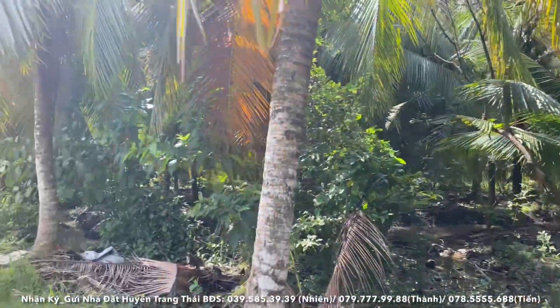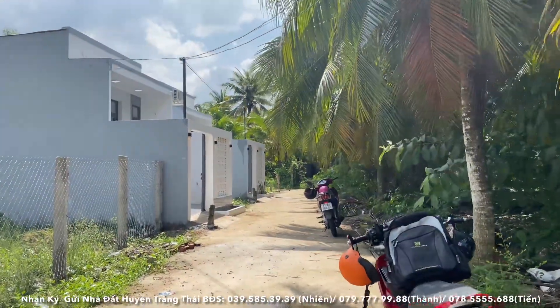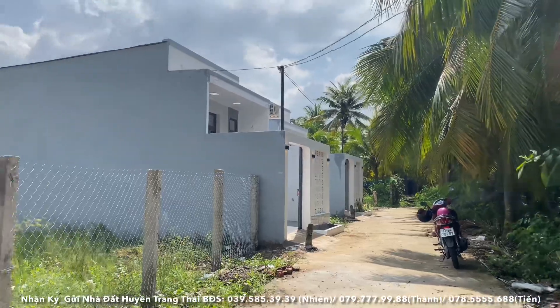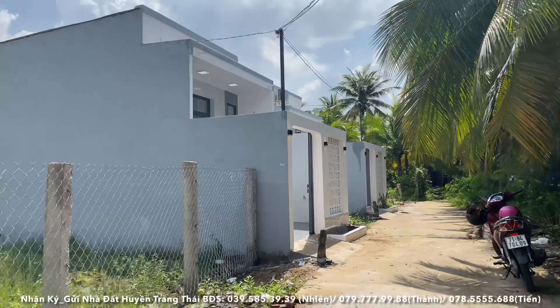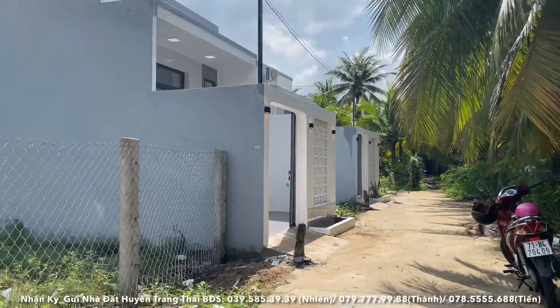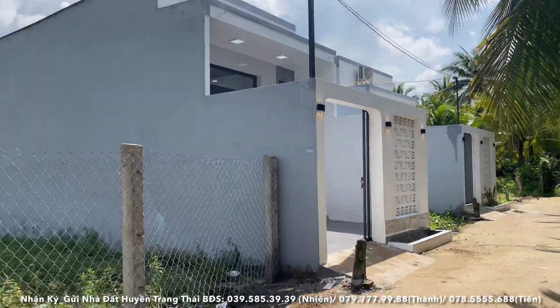Ở đây là khu vực rất đông dân cư, điện nước wifi cũng sẽ có đầy đủ. Trung bình đi tầm khoảng 5 phút thôi là sẽ tới chợ, tới trường học, hay những tiện ích khác. Một lát nữa ở cuối video em sẽ mở định vị lên cho cả nhà cùng xem. Còn bây giờ để em dẫn cả nhà vô xem căn nhà.